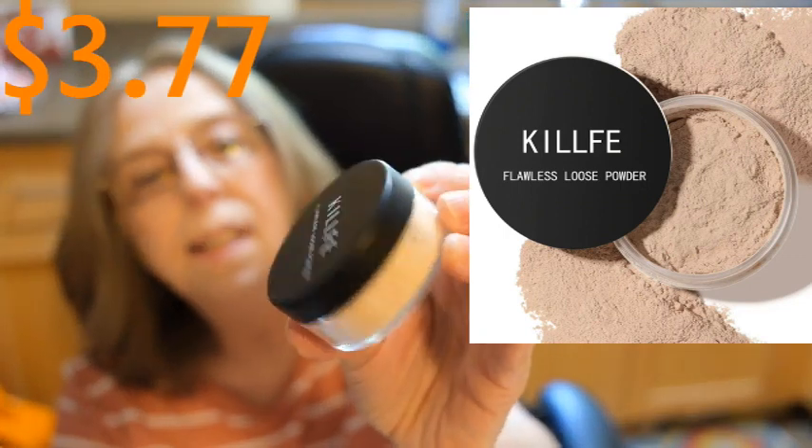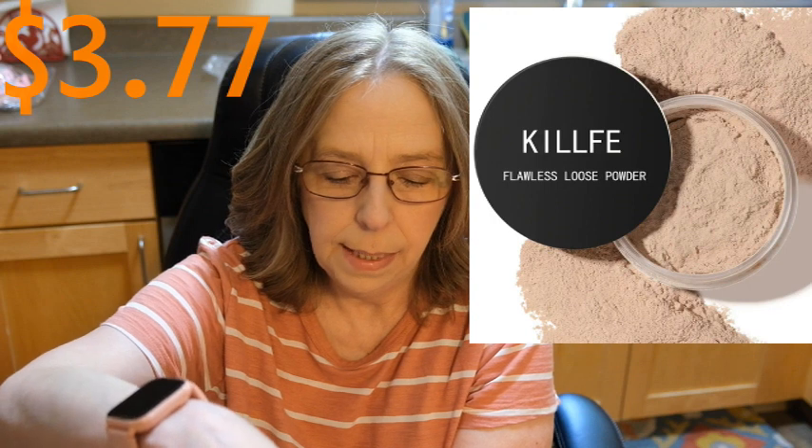This is loose powder — KILFE, K-I-L-F-E. Loose powder. We got some loose powder — I needed that because the other loose powder I got I didn't really care for. It just comes with a nice little sponge and it's got a protector on it. It looks like it's going to be the right color — the other one I got was too pale, so this looks good.